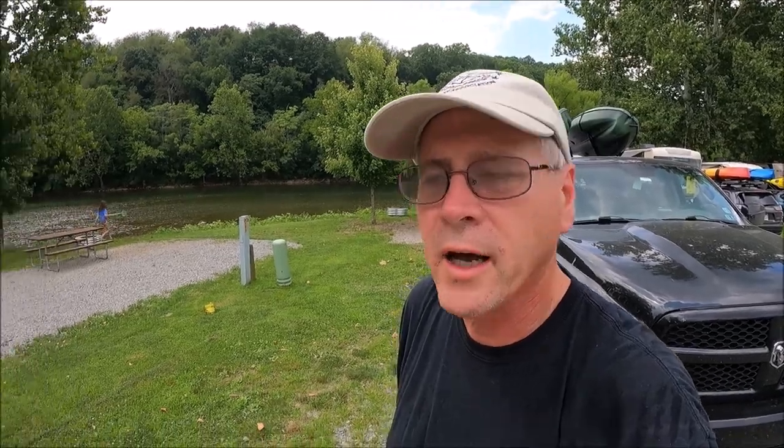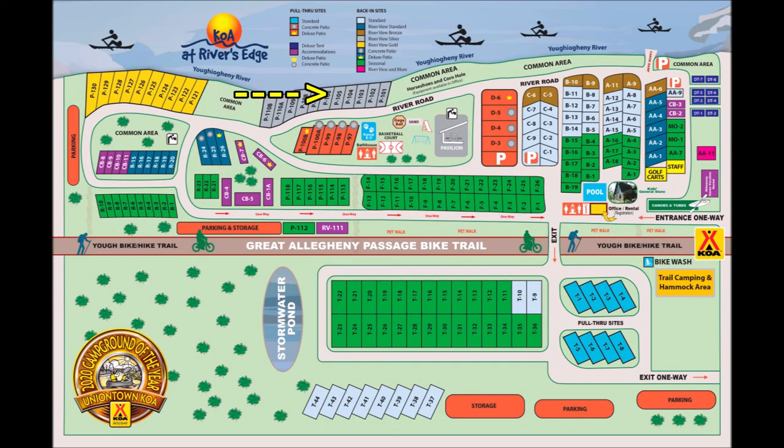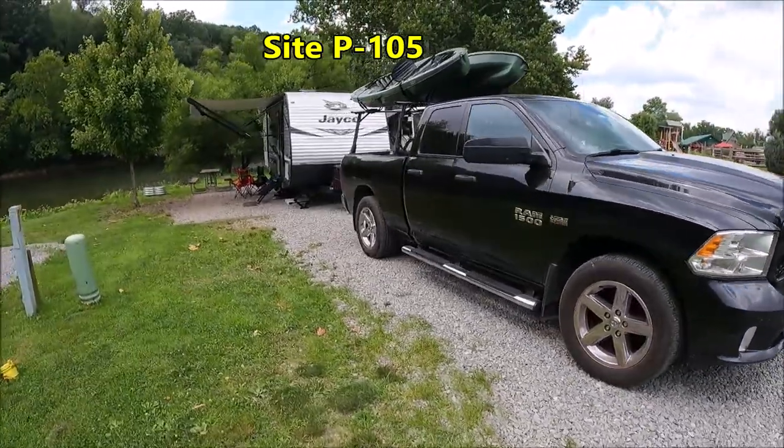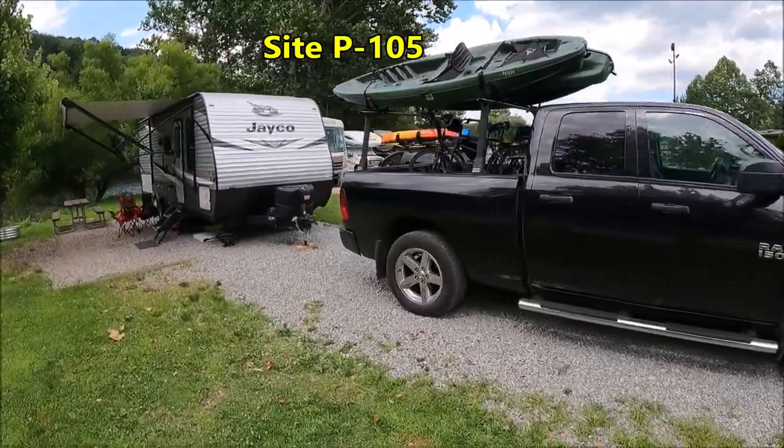We have made it to the Uniontown KOA Holiday in Connorsville, PA. I'm at site P-105. Let's check it out. Here's my site — it's a back-end site, plenty deep enough.